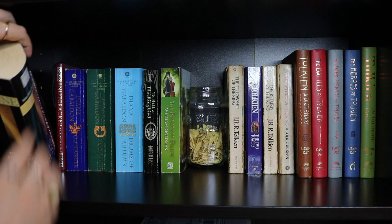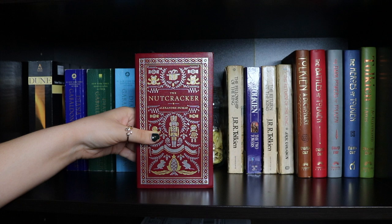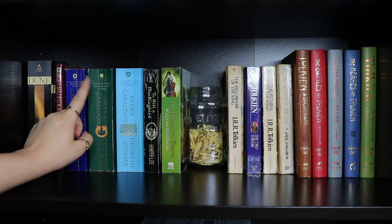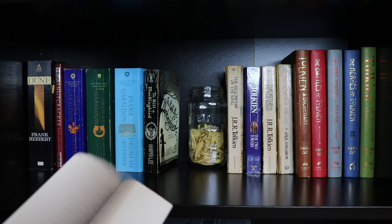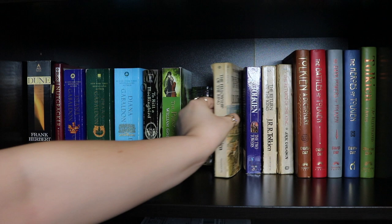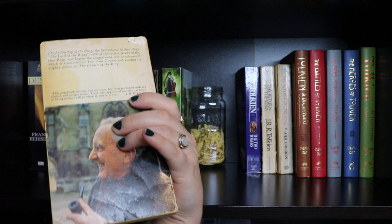First we have Dune by Frank Herbert. The Nutcracker by Alexandre Dumas. Right here I have all my Outlander books — the first book by Diana Gabaldon. I also have the third and fourth books, Voyager and Drums of Autumn, but I'm missing Dragonfly in Amber. To Kill a Mockingbird by Harper Lee. The Princess Bride by William Goldman — I did not know this was a book; I thought it was just the movie and it's huge. Then we have The Lord of the Rings by J.R.R. Tolkien — a very old edition from the 70s. I found it at an old bookstore that sold old books.